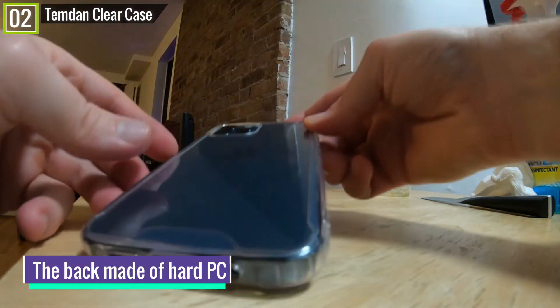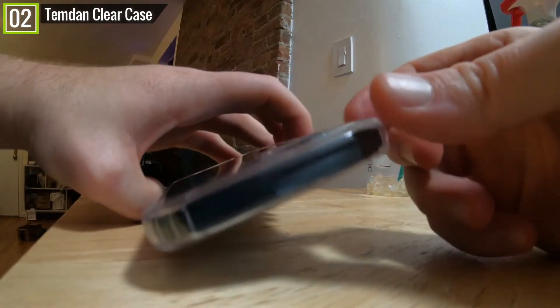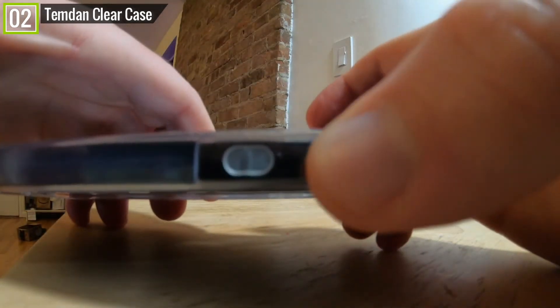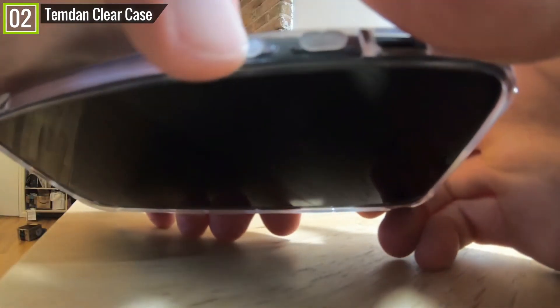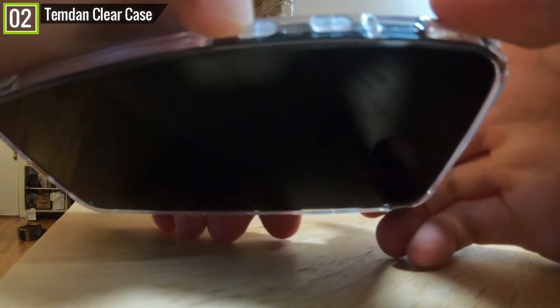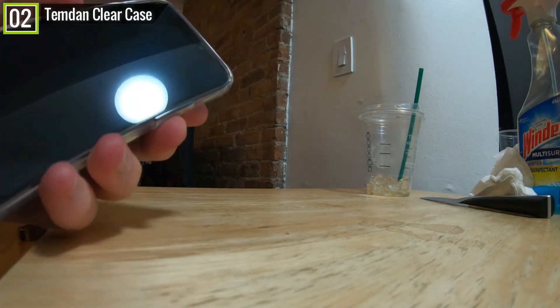The back is made of hard PC and holds up to daily wear and tear. Another welcome feature is its relative thinness, which not only makes it comfortable to hold but also makes it compatible with wireless charging. All in all, the Tempton ClearCase is a great pick for the iPhone 12 and 12 Pro if you intend to show off your iPhone color in full glory.